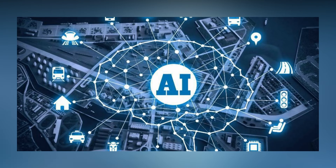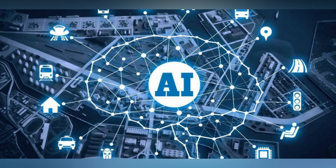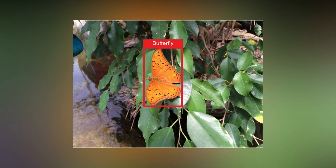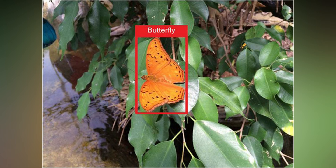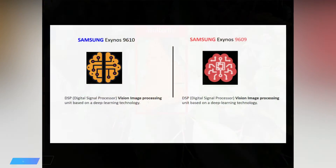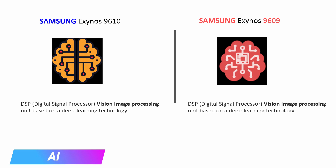The fourth aspect is artificial intelligence. AI has become a must-have feature in today's smartphones. Samsung claims that both processors consist of a dedicated DSP with a neural engine for AI tasks. This AI capability can be used in many applications like face unlock, battery-saving techniques, and majorly in the camera — including scene and object detection, low-light photography, and night sight features. Both processors have dedicated DSP with vision and image processing based on deep learning technology, so we can expect tons of AI features from both.